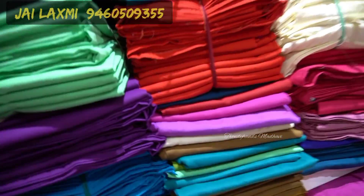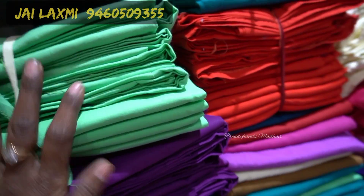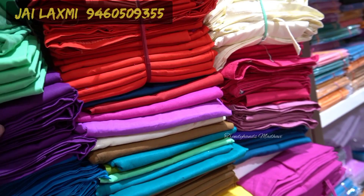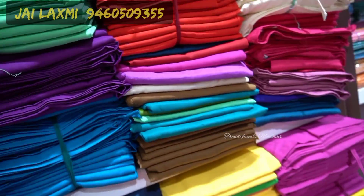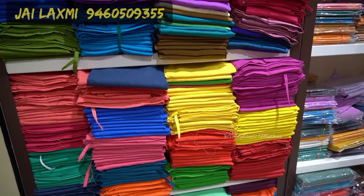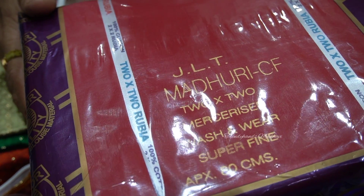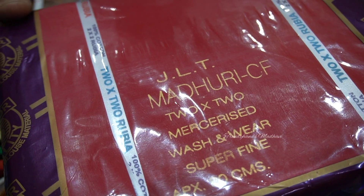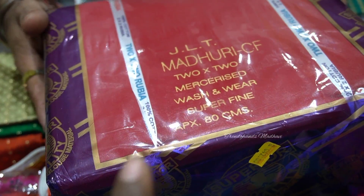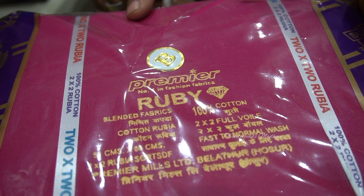This is 80 rupees quality cloth. Two-by-two pure quality blouse material: 42 rupees for 80 centimeter and 52 rupees for 1 meter. Available in 100 colors — you can select colors, 25 to 50 pieces. Premium Rubi quality is also available in 80 centimeter only.